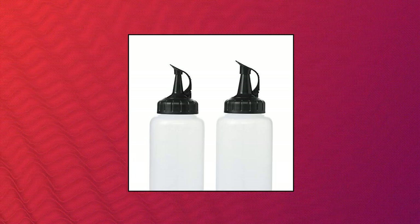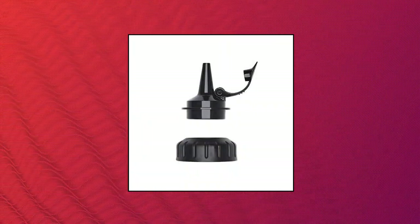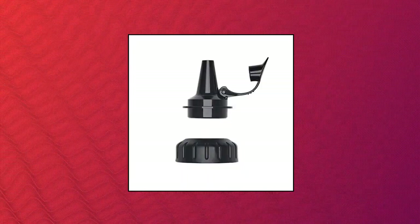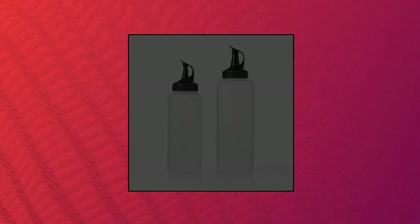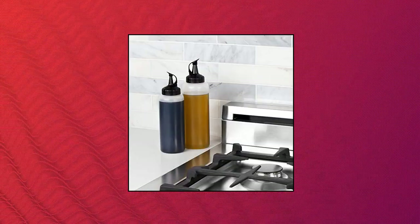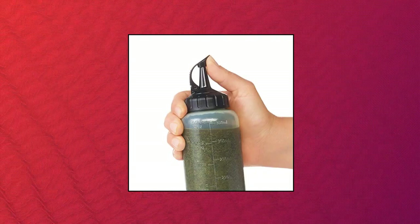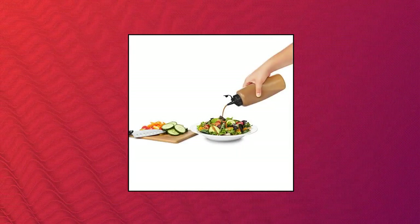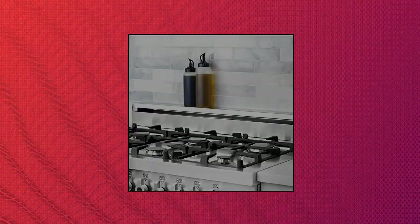OXO Good Grips Chef's Squeeze Bottle Set. The set consists of a medium bottle and large bottle with one thick tip and one thin tip. The unique attached cap stays open while you squeeze for a precise pour, and snaps closed for shaking and convenient storage. The durable, reusable bottle is perfect for oil, vinegar, dressing, condiments, syrups, and drizzling dessert toppings. Lids are interchangeable between bottle sizes, and bottles feature convenient measurement markings in cups.